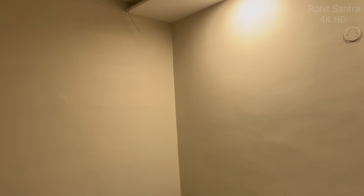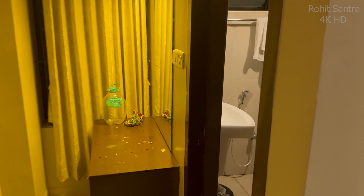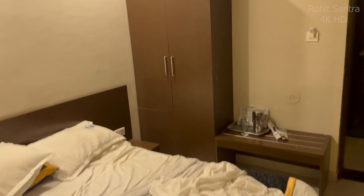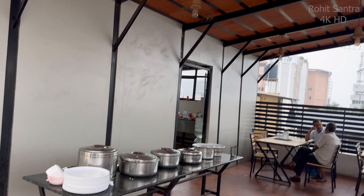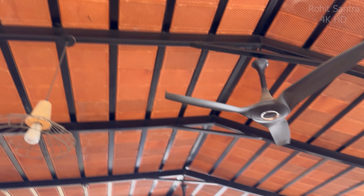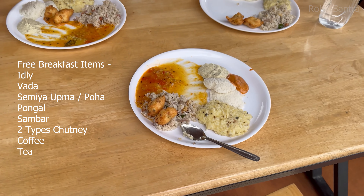The non-AC rooms cost 1650 rupees per night, including free breakfast. The rooms are very clean, and the staff are very friendly, particularly compared to Hotel Navin. For breakfast, you will need to come to the rooftop. Here are the items.